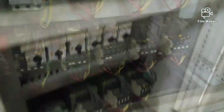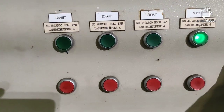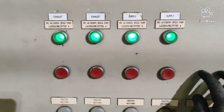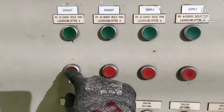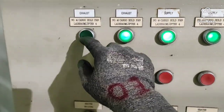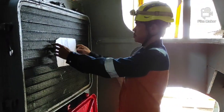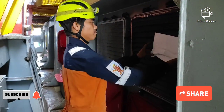After ko ma-switch on ang main breaker, susubukan ko nang i-start ang cargo hold blower. Ang apat na blower ay okay na. Ngayon ay kailangan kong puntahan ang mga blower upang i-check kung ito ba talaga ay umaandar. Gumamit ako ng papel upang mapakita na ang blower ay tumatakbo at merong suction air.